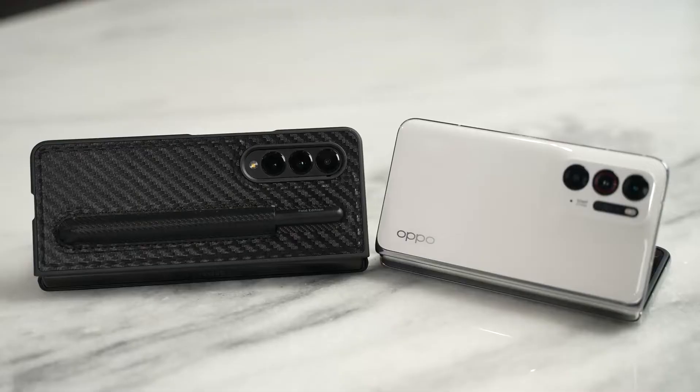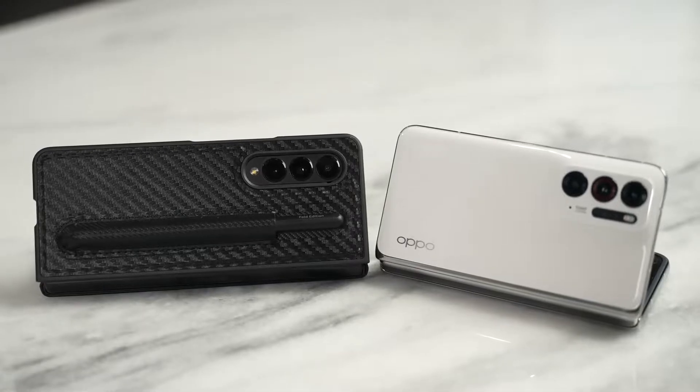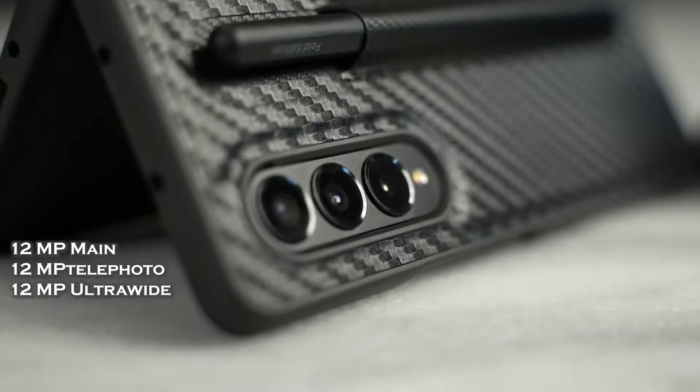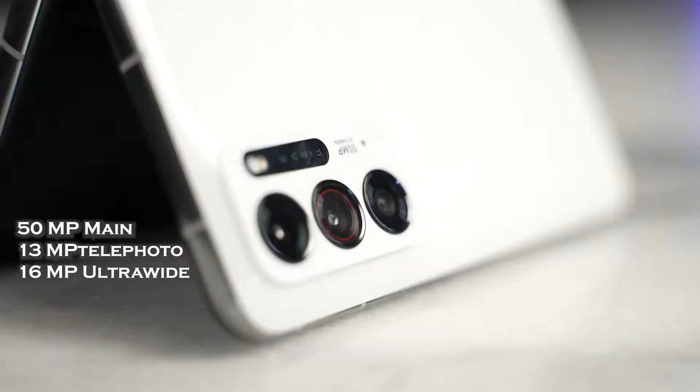Both devices also have some really interesting cameras. Samsung went with the triple 12-megapixel camera setup, while Oppo has a 50-megapixel shooter. I'm just going to show you images so you guys can take a look and decide for yourself.